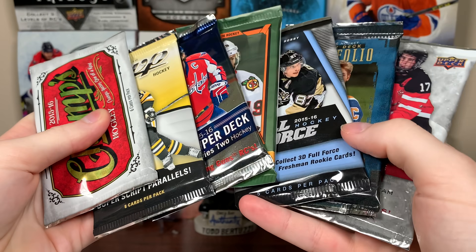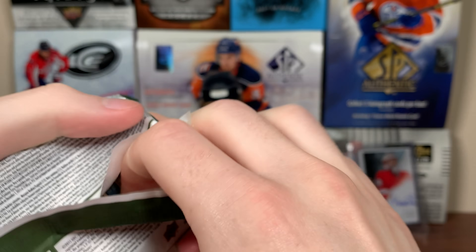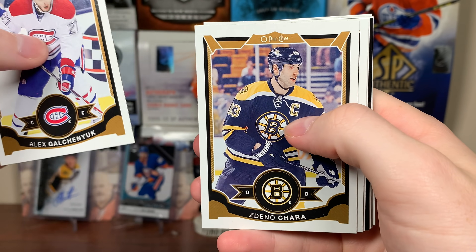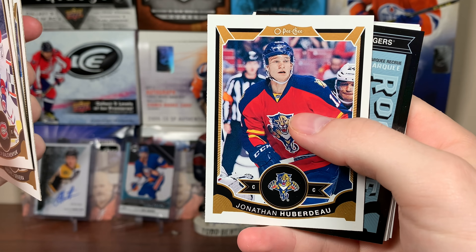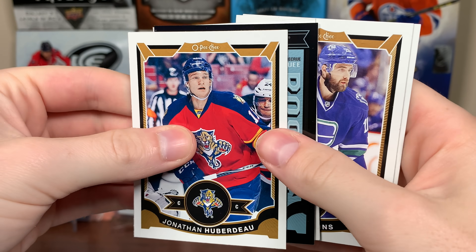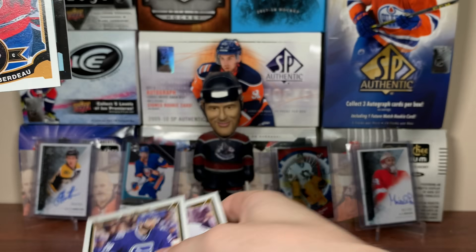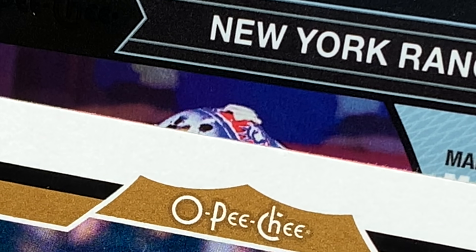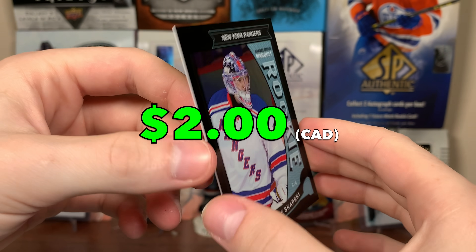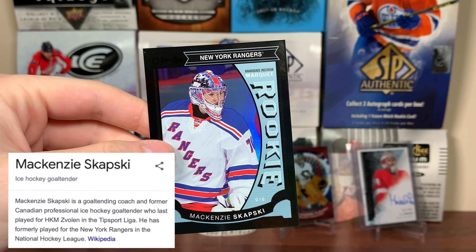Now we're left with just 1516 packs. Let's do OP Chi first. OP Chi and MVP come out before the season, so anything McDavid would be a redemption. Looks like we've got a Black Border — Galchenyuk, Kachara, Sekera, a rookie too — Huberto. It says Rangers. Oscar Lindbergh, Brady Shamey, Ryan Bickle, retro there, Higgins, Ryan Strom. Mackenzie Skapsky — Marquee Rookie, Black Border, 67 of 100. I don't know what happened to Skapsky, but a numbered rookie — that's actually pretty solid.